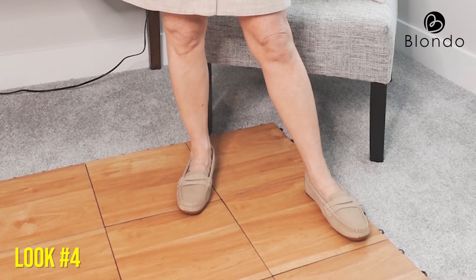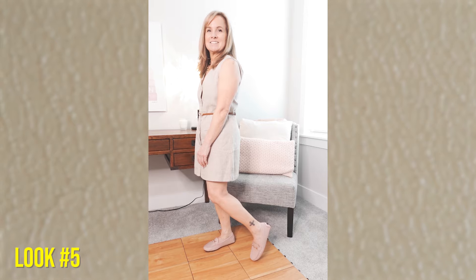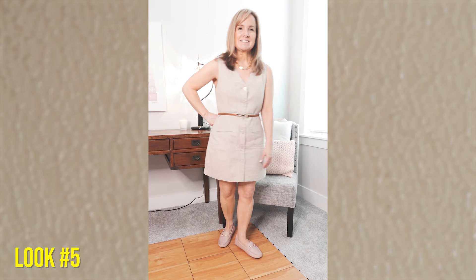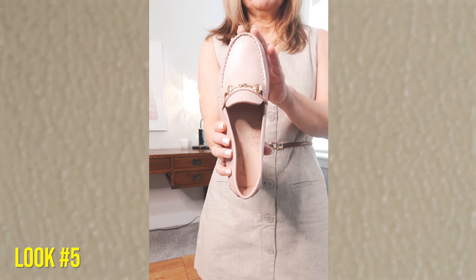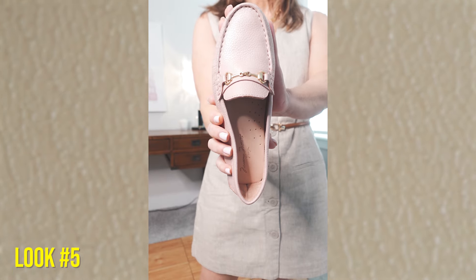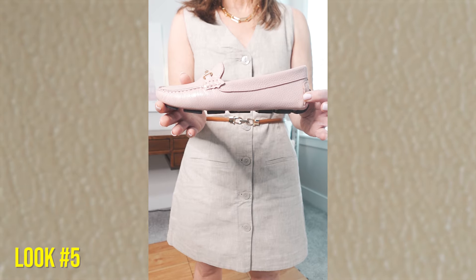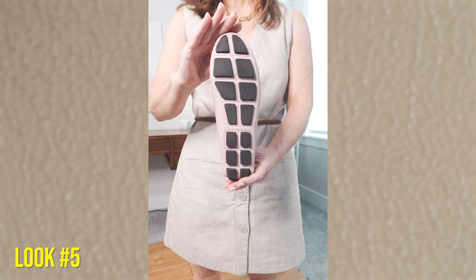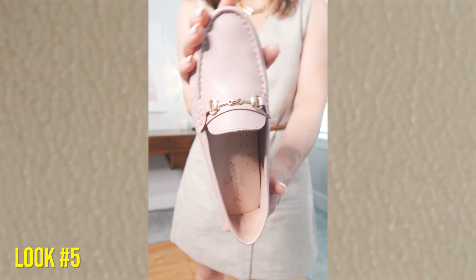I also picked up a pink pair of driving moccasins — a very pale pink driving loafer from Massimo Mateo. These are also super comfortable and I've been enjoying them tremendously. If you're into driving moccasins, these are two really good ones to try. And if you have other favorite driving moccasins, please comment below — I'm definitely on the lookout for more.